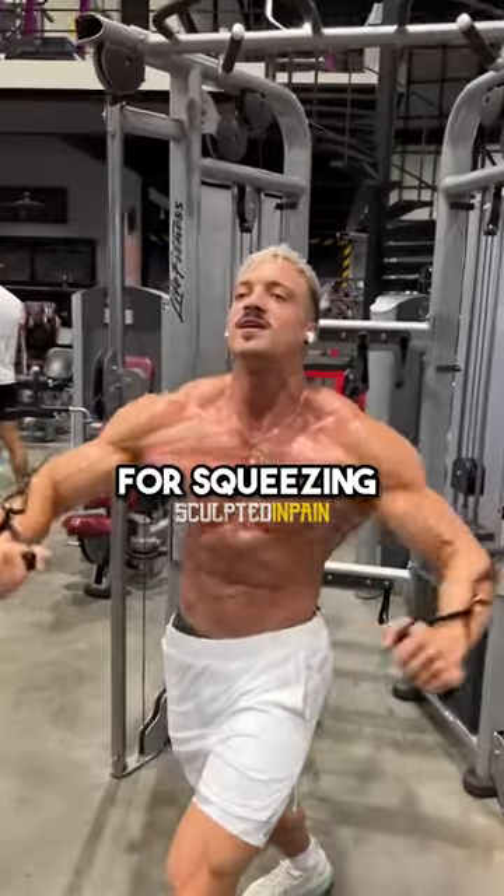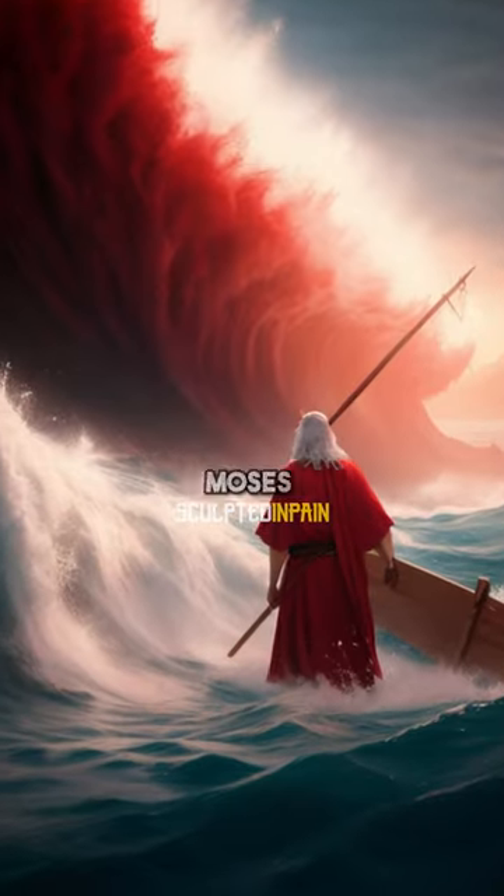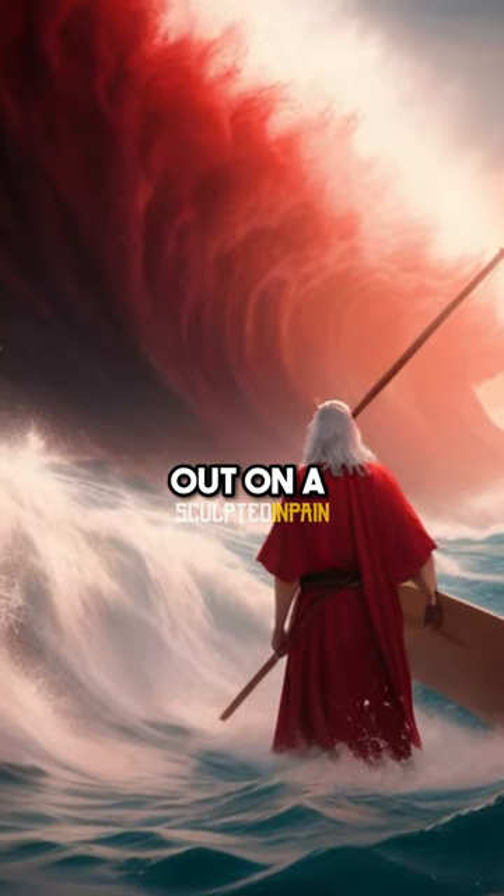Lastly — squats. Just kidding — cable flies. These are great for squeezing your chest and creating that middle path of the chest, like when Moses parted the seas. Do not skip out on a fly movement.